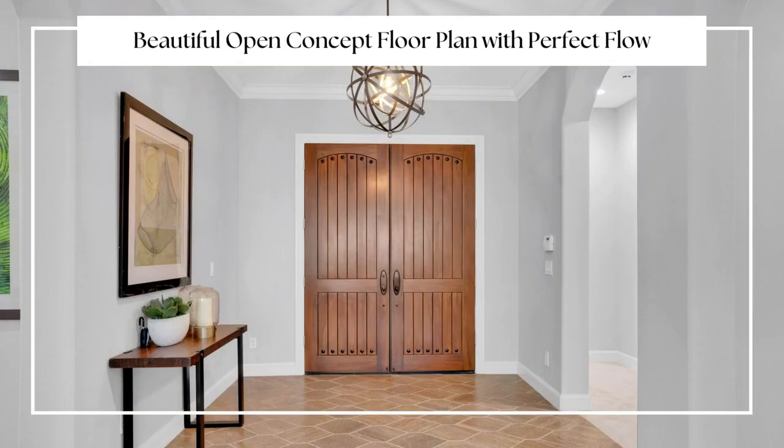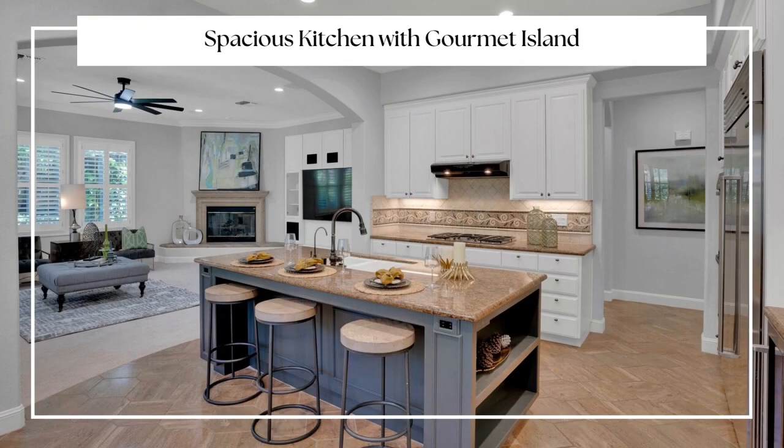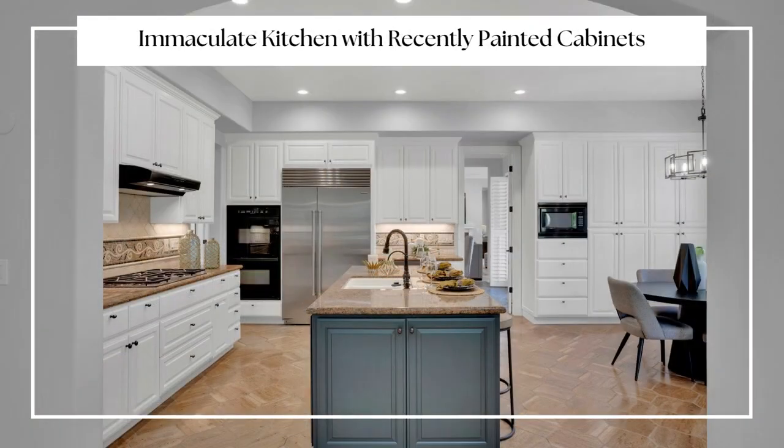You'll love the beautiful open-concept floor plan with perfect flow from the spacious kitchen with a gourmet island to the family room. The fabulous, immaculate kitchen has plenty of recently painted cabinets.